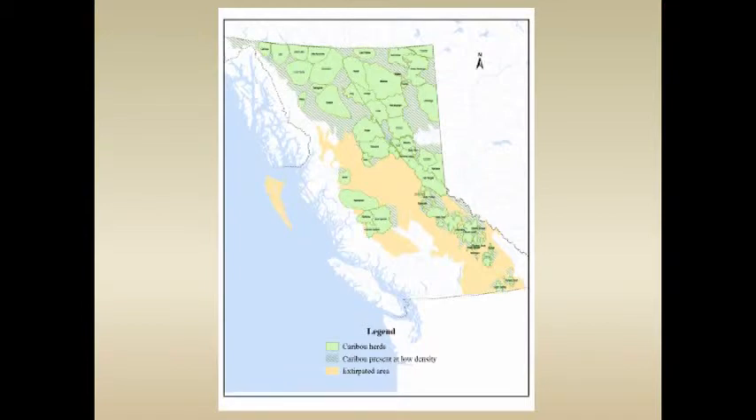Within BC, the herds in this area that I'm going to be talking about are Kennedy Siding, Scott, Moberly, Burk, Pine, Quintet, and the Narroway — which we share with Alberta. Further south are Red Rock Prairie Creek, Alapesh, and Jasper.